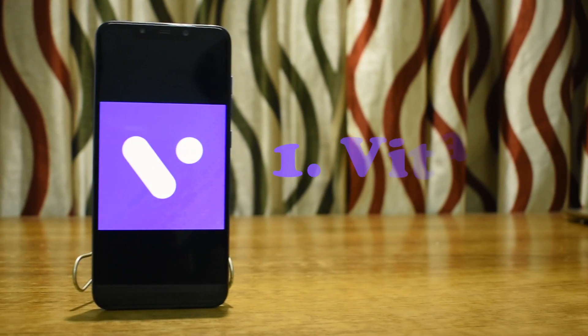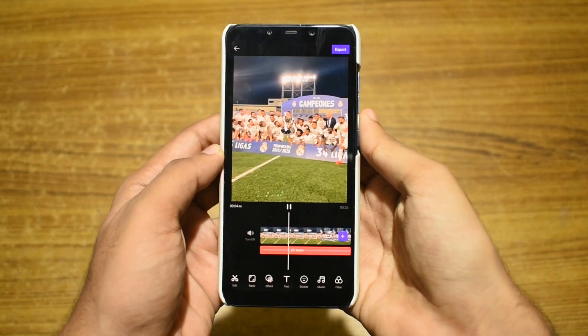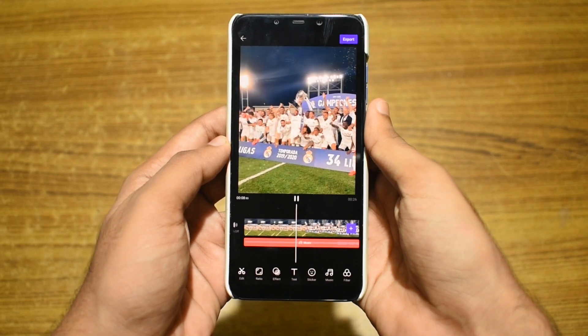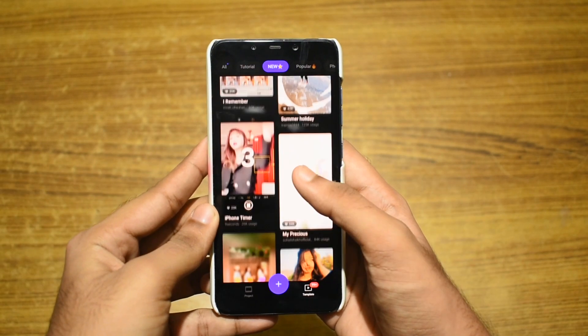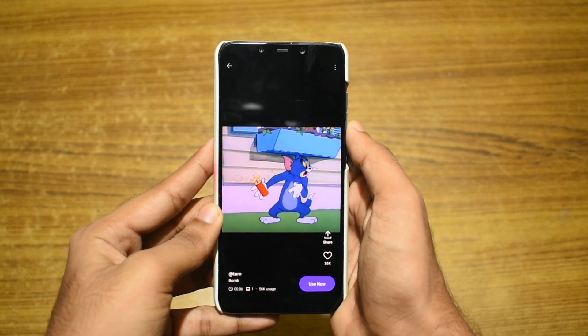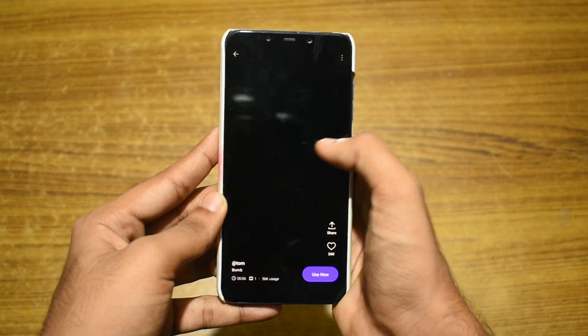Let's start our list with a free and awesome video editing app called Vita. Vita is a free video editing app for your Android phone. It is fairly easy to use. It has a lot of templates which you can use to edit your videos quickly. And if you are someone who is starting out on YouTube and want a free app to edit your videos, then this is the one for you.